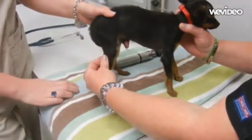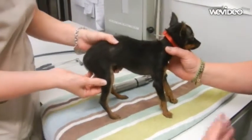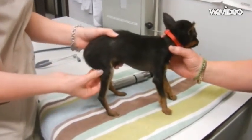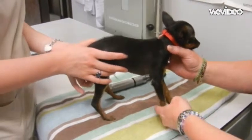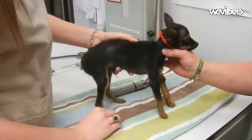Then you come down here and you want to feel the popliteal lymph nodes back here. Again, you probably shouldn't be able to feel those unless something is wrong. And then you pick up the little toes, look at the paw pads, make sure everything's normal.